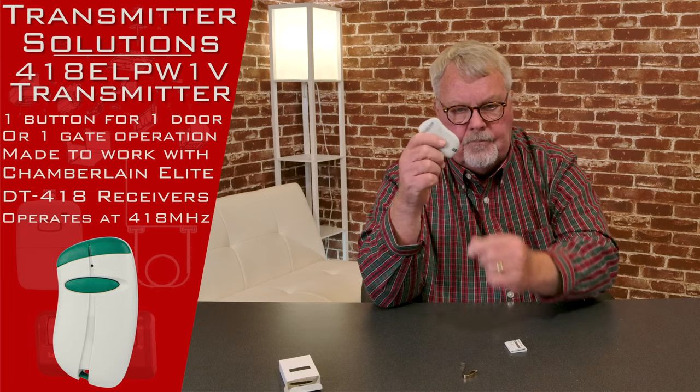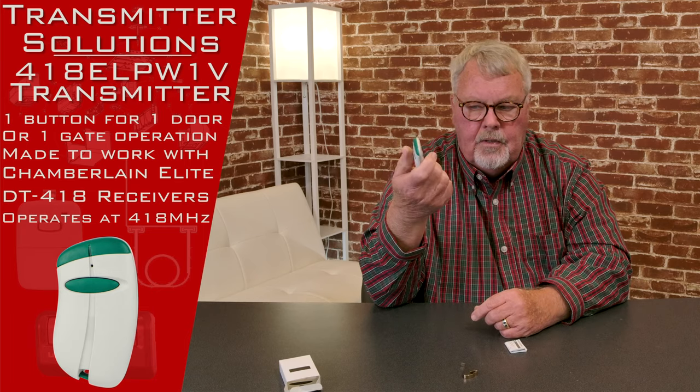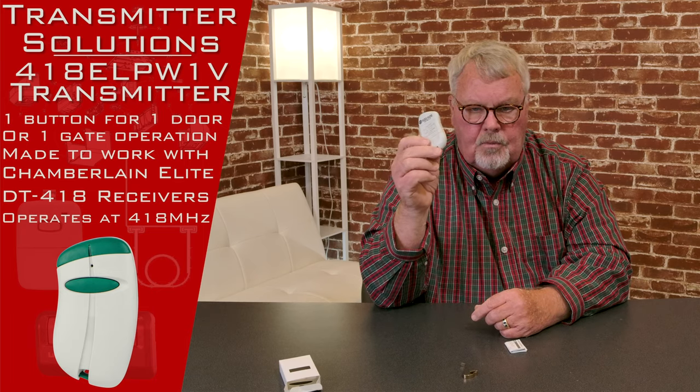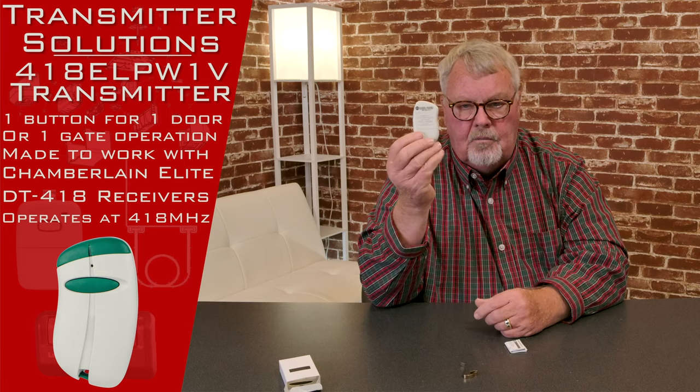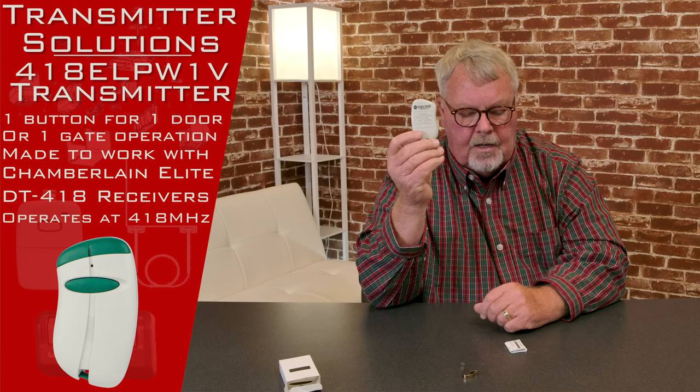It's got a trap door in the back with a battery inside. You don't have to open this up to activate it or anything. You don't have to do anything other than, 3 to 4 years down the line, you may have to put a new battery in here.